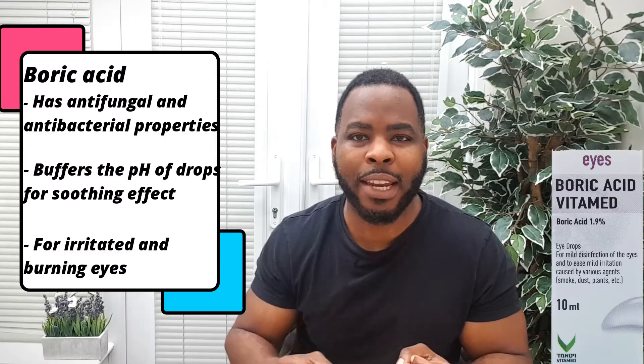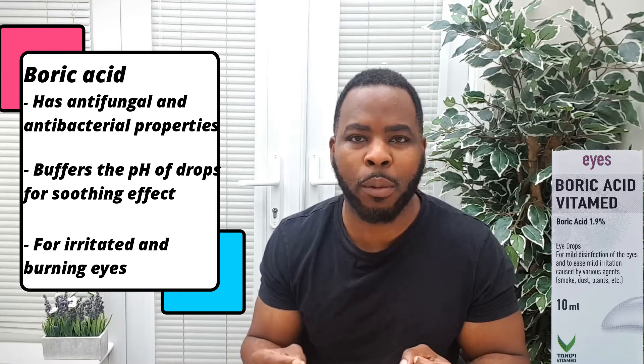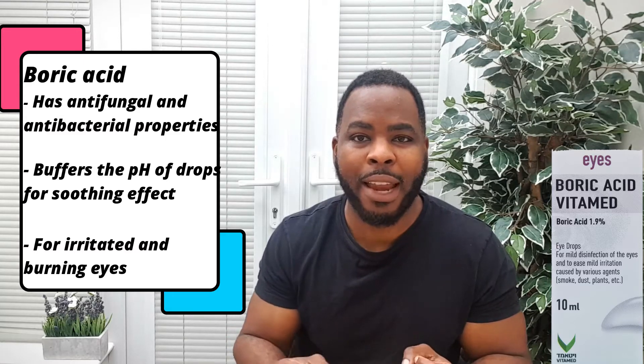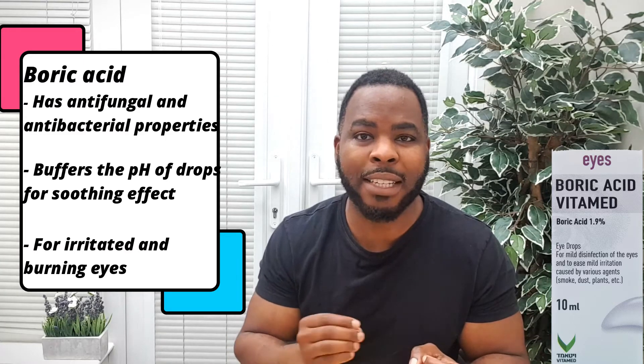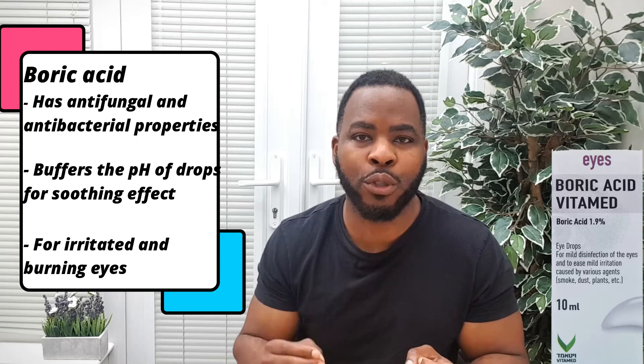This however does not apply to the chloramphenicol eye ointment, which does not contain boric acid. Boric acid is also found in eye wash solutions. It has both antifungal and antibacterial properties. It soothes the eye if irritated or you get that burning sensation, and it helps to buffer the pH if it's acidic or alkaline, making it more comfortable for the drops to be used on their eyes.